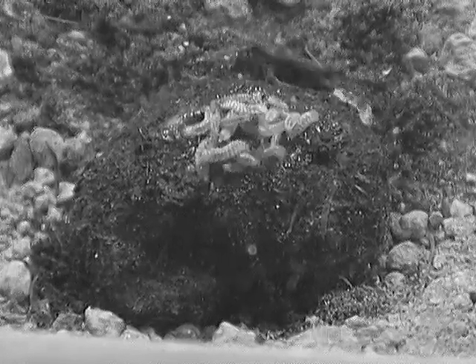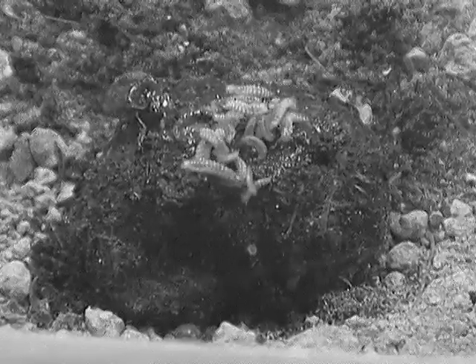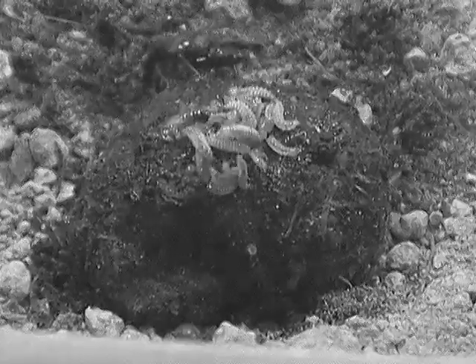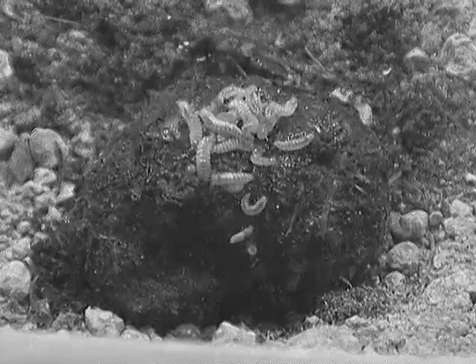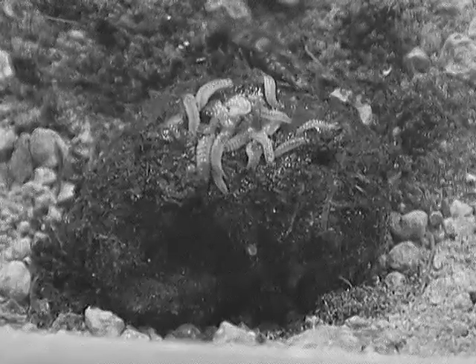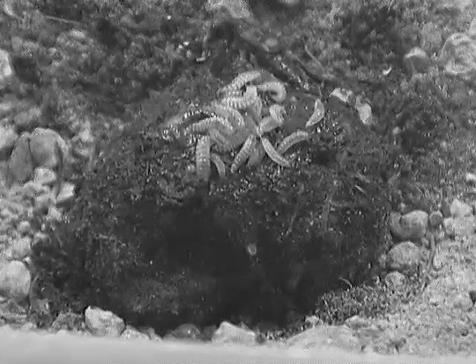When a burying beetle finds a small carcass, such as a dead mouse, it uses it for food for its young. If another beetle has already prepared the carcass, however, the intruder will kick out the resident and, one by one, kill each larva that are on the carcass, preserving the resource for its own future offspring.